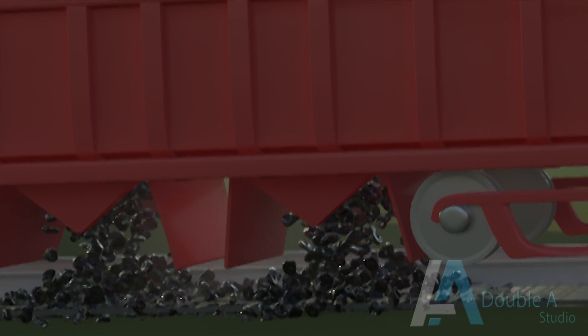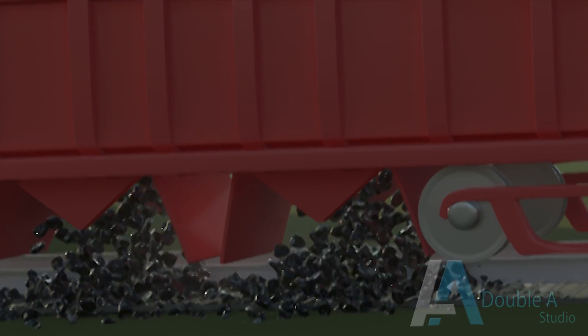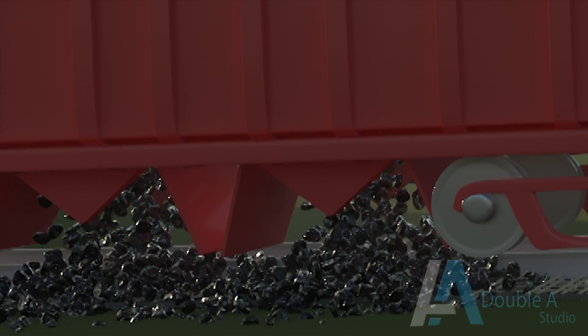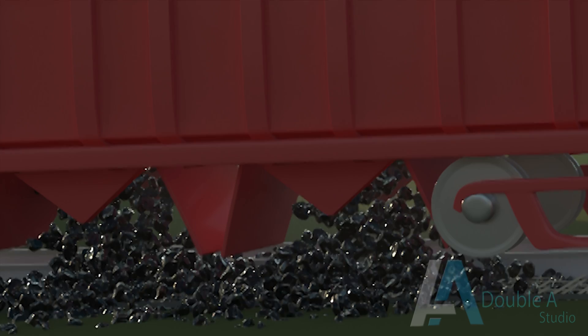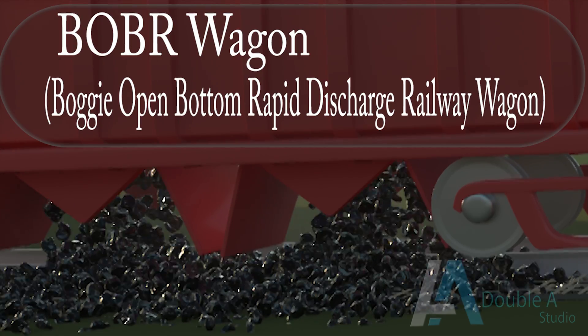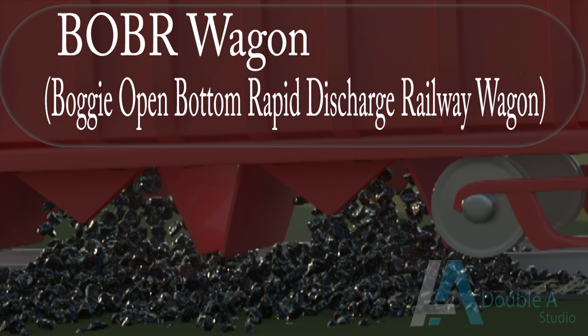The coal is unloaded by means of wagon tippler or track hopper system. This video shows coal unloading in a track hopper. Track hoppers are mainly used for coal storage and handling in power plants. In this system, coal unloading is done from BOBR wagons — that means Bogey Open Bottom Rapid discharge railway wagons.